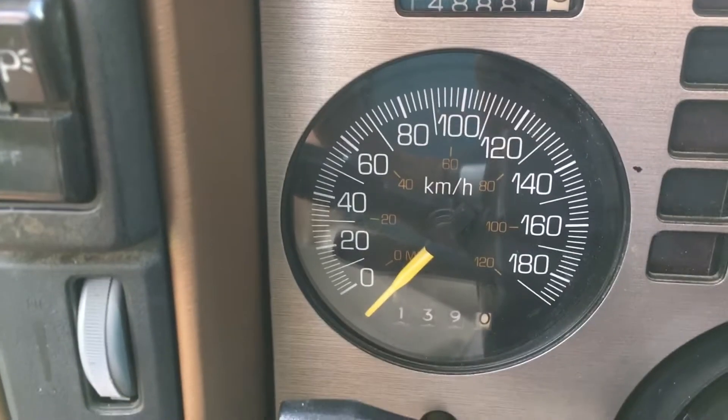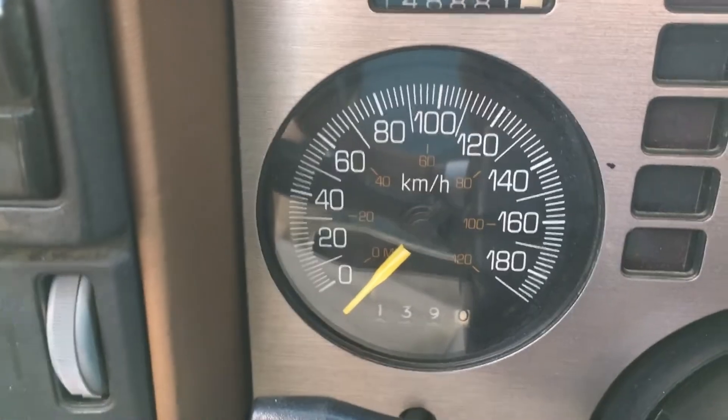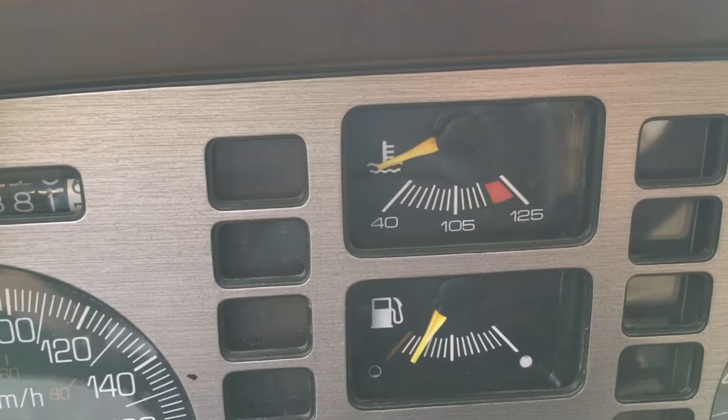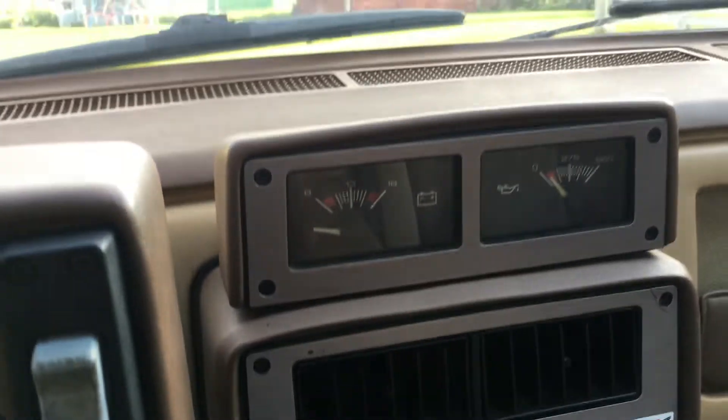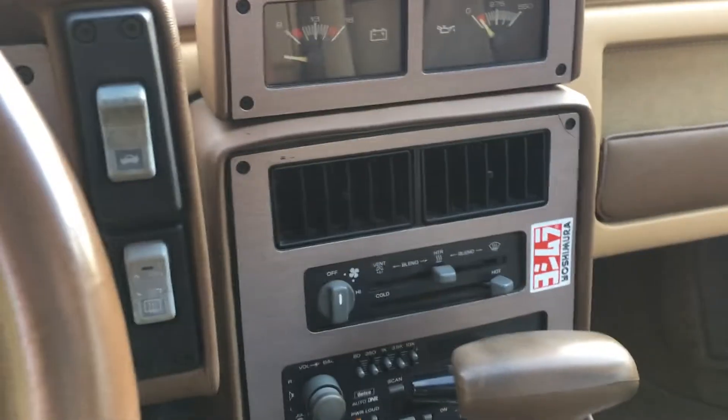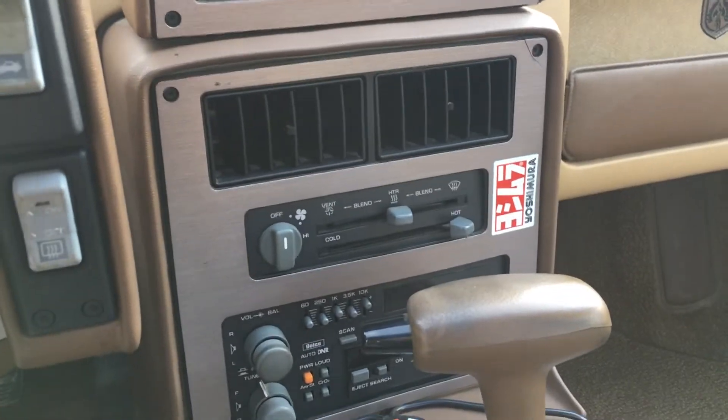Of course we're in Canada, so we have kilometers per hour. We've got a temperature gauge, fuel gauge, and RPMs. This is a typical GT or later model - they moved the gauges up to the cluster, same as my '88. No power windows, no power door locks, no AC.